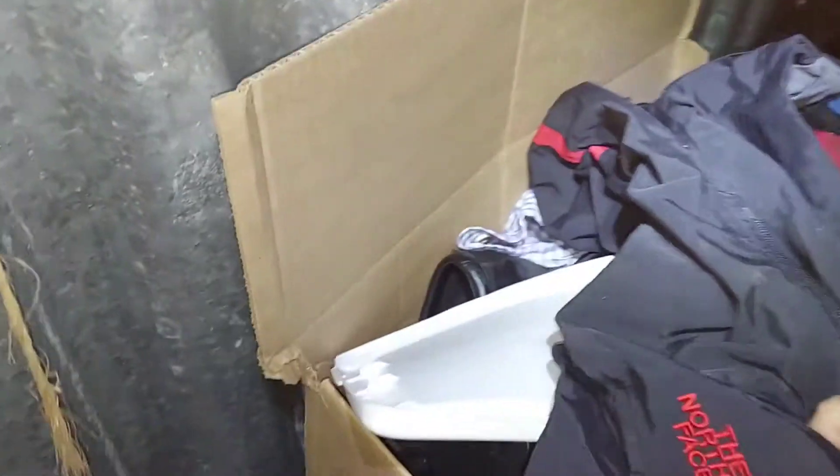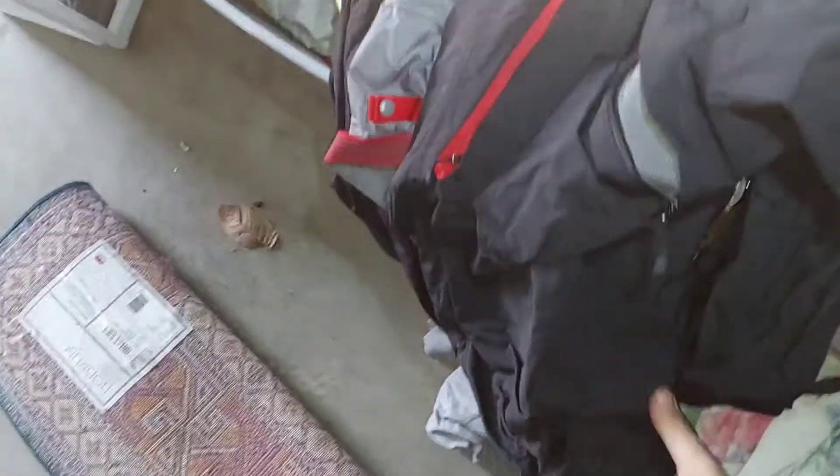Oh nice, now we got excited! I'm getting my $40 back. There we go - North Face jacket! I'll have to inspect it later with two hands, make sure it's good.